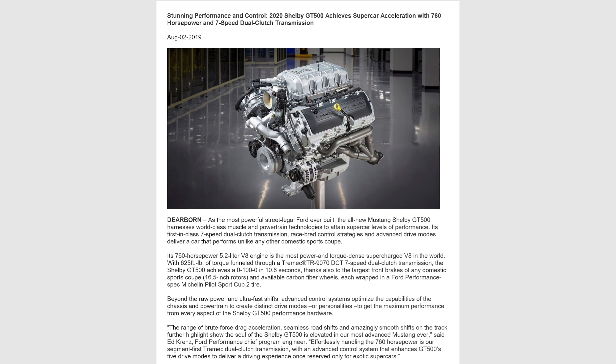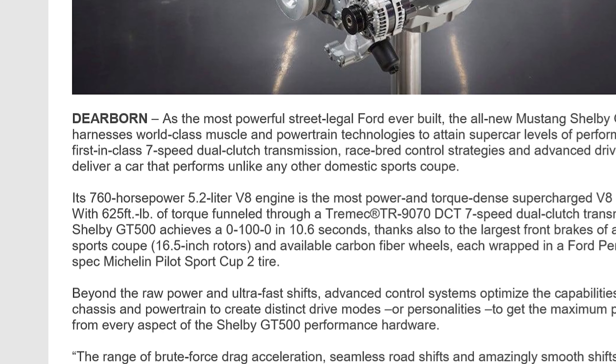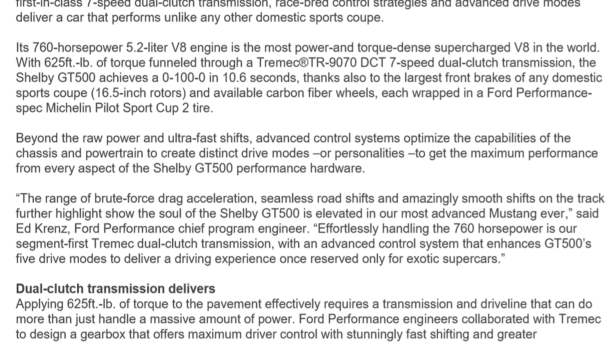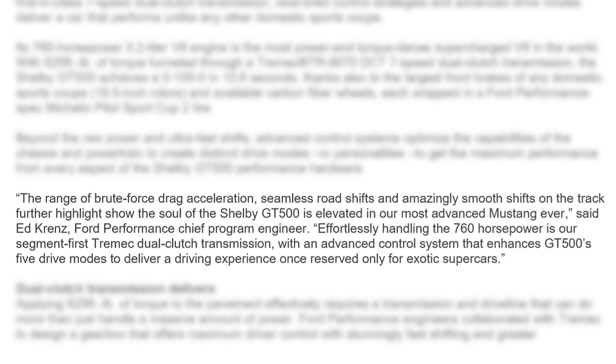Let's take a look at this press release. The new 2020 Shelby GT500 achieves 0 to 100 back to 0 in 10.6 seconds, thanks to the largest front brakes of any domestic sports coupe and the available carbon fiber track package wheels wrapped in Ford Performance-spec Michelin Pilot Sport Cup 2 tires. Scrolling down, it talks about raw power and ultra-fast shifts from the new DCT. Below that, there's a quote from Ed Krenz, Ford Performance Chief Program Engineer — a super nice and very passionate guy.